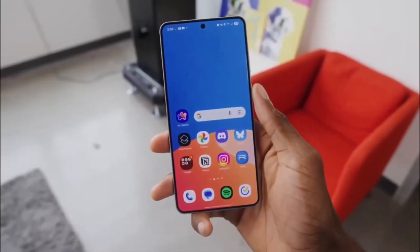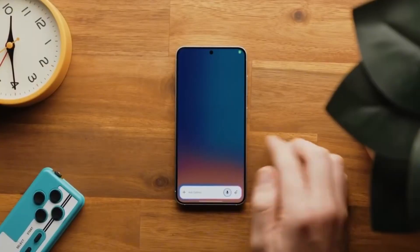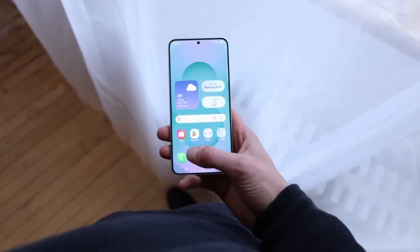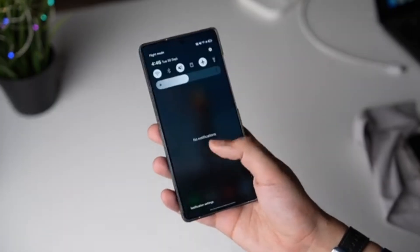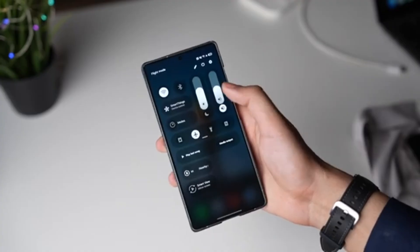Another hidden benefit is battery life. Holding onto a weak Wi-Fi signal actually drains your battery because the phone keeps trying to strengthen that connection. By switching over to data when Wi-Fi isn't reliable, your phone uses less power and runs more efficiently.